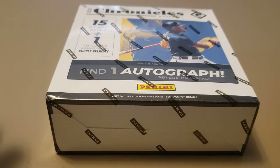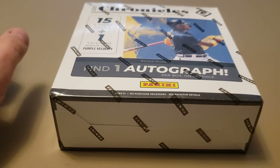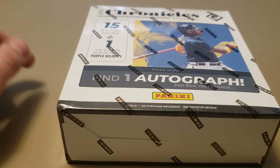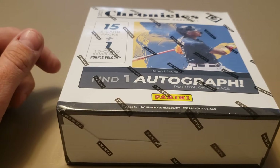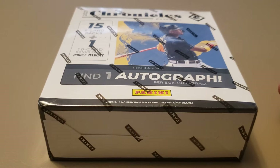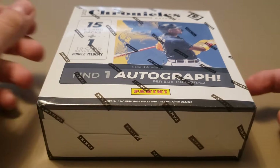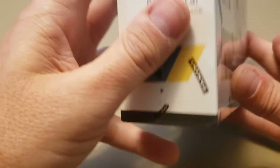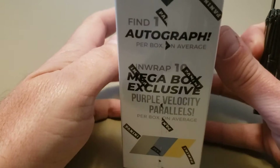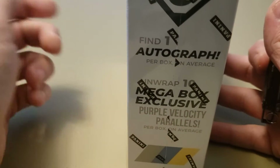Hey, welcome back everybody. Today I have a mega box of 2021 Baseball Chronicles. I hit a Walmart and found some of these on the shelves, among other things that I'll have in a couple of upcoming videos. I love Chronicles — one of my favorite releases has been for a couple of years now, since they started, I don't know, like 2017.